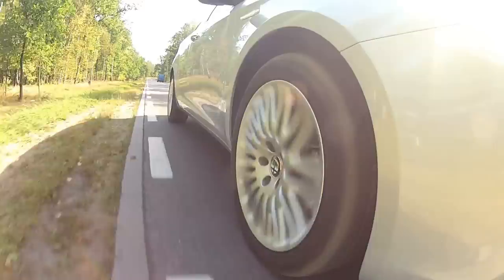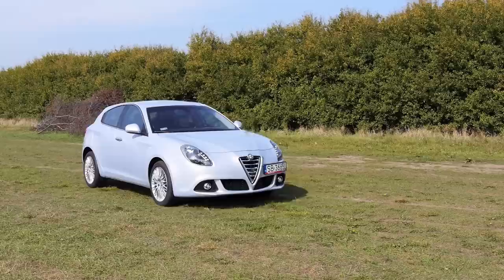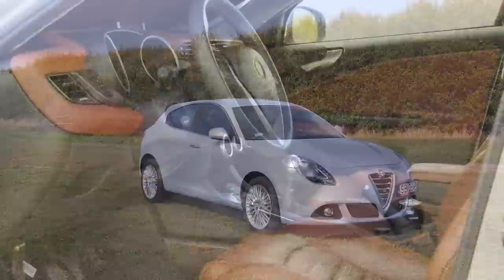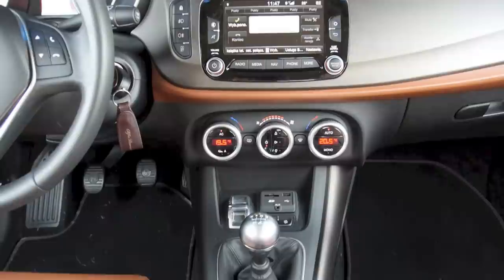Prices for the Giulietta start at around 20,000 euros. The 1.4 170 horsepower petrol will set you back at least 25,000. Add 2,000 for an automatic gearbox and 2,000 for leather and all of a sudden you end up with a rather expensive car. It gets even more expensive if you go for a diesel engine or the Quadrifoglio Verde hot hatch. At 30,000 euros there is a lot to choose from, and not just from the compact car segment.